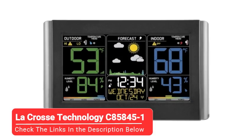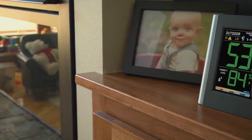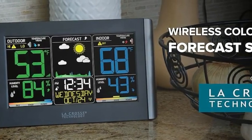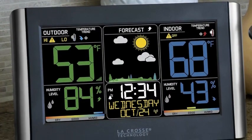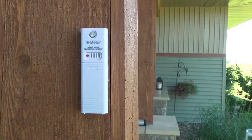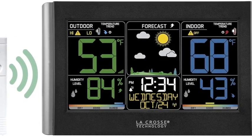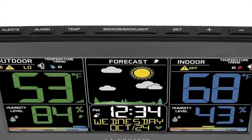Moving on to our third pick, the La Crosse Technology C858845-1 offers numerous features at a steal of a price. The sleek and streamlined display features a fun forecast icon that is easy to decipher. The sensor reports all the basic info along with the dew point and heat index. Both the sensor and the console are equally intuitive to set up. The sensor temperature and wireless detection range are precise, especially for a mid-range station.